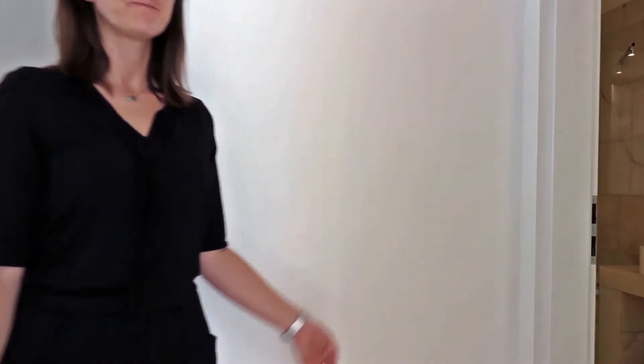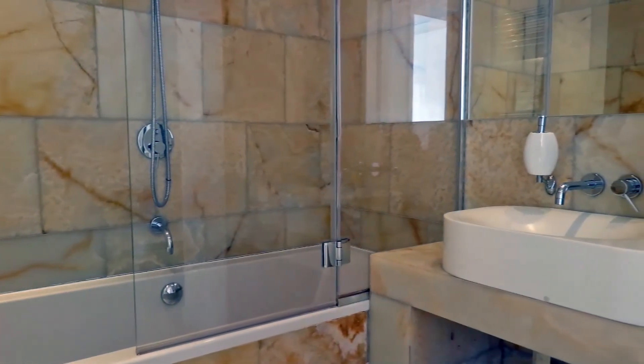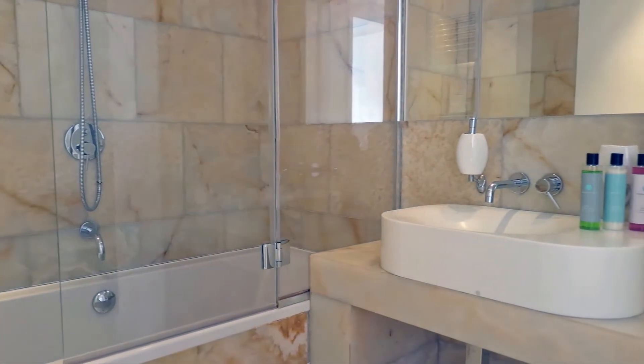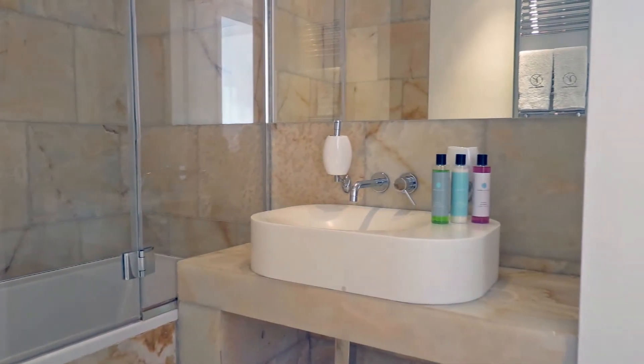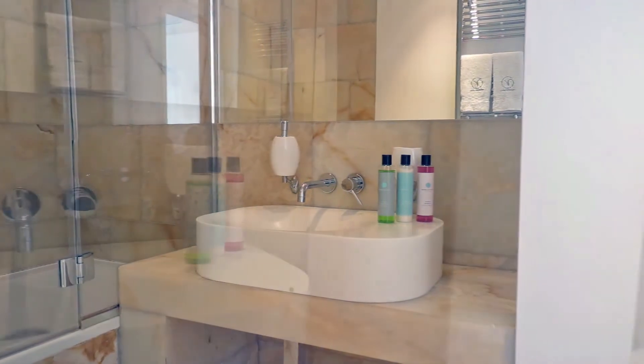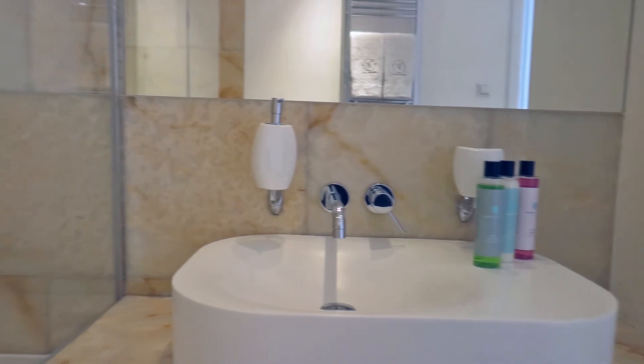And last but not least, the bathroom. It is spacious and modern. We have a bathtub that can be used as a shower as well. Three branded toiletries are waiting for the next guest — a shower gel, shampoo and a hair conditioner. Also soft fluffy towels that we exchange two times a week.